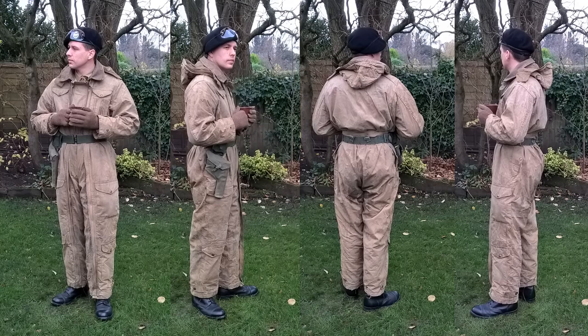Equipped with specialised armour in the form of Churchill flame throwing tanks, the squadron would find itself using the Churchills as gun tanks supporting the infantry of 29 Brigade. Rather than carrying a rifle, a sidearm is carried in this instance — the Enfield No. 2, a .38 calibre revolver.